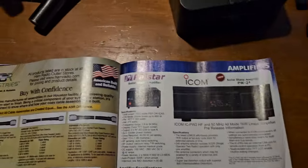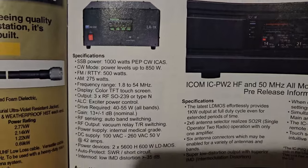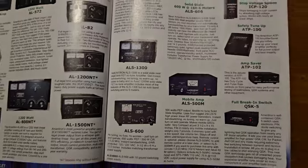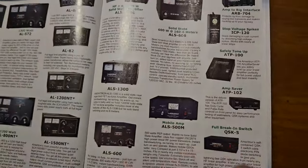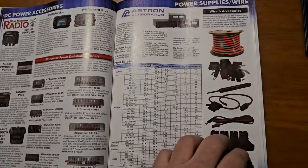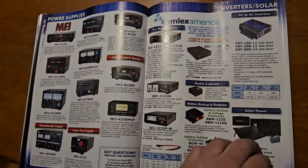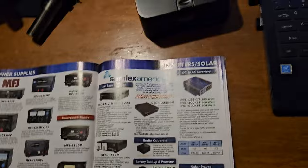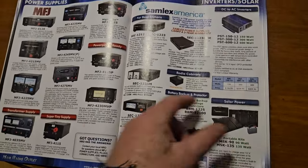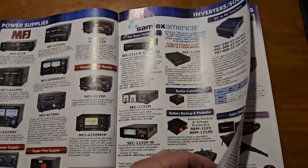Palstar has got this new LA1K amp — cool, covers six meters. Then you still have the old tried-and-true. I had one of these blow up on me. I have that one. I have the other one. I've got a couple of Astrons.